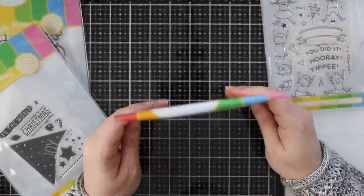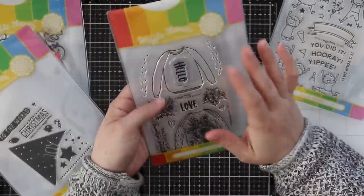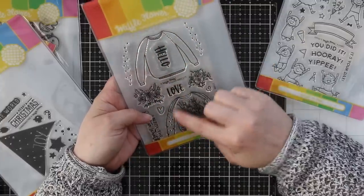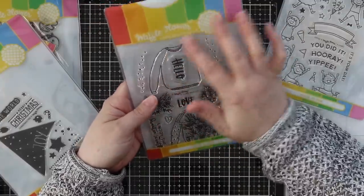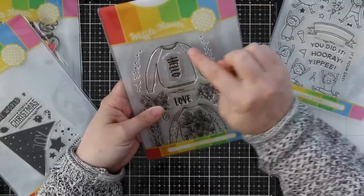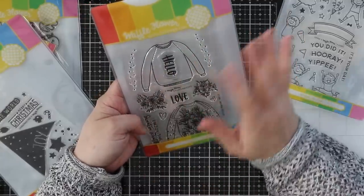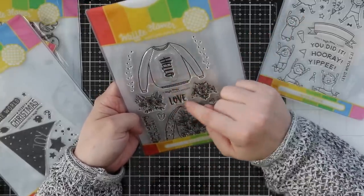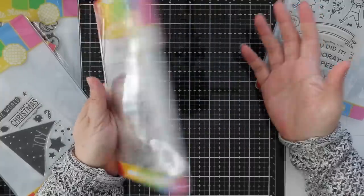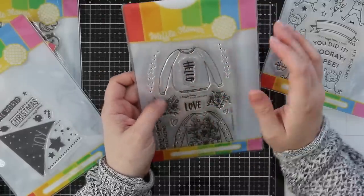Then we have the super cute Sweater Weather stamp set. I have a thing for clothing stamps. You've got a plain sweater and one with a pattern on it — I like the plain one because you can stamp on patterned paper or stamp designs on it. There are dots you can stamp on the sleeves so you can choose whether to add patterns or leave it as paper pieced. Sentiments include hello, love, enjoy the sweater weather. There is a coordinating die set too — I just think it's adorable.